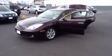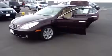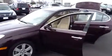Hi, this is Mitch again at Mercedes-Benz of Fairfield. What we're going to do now is just take a couple quick views of the interior.